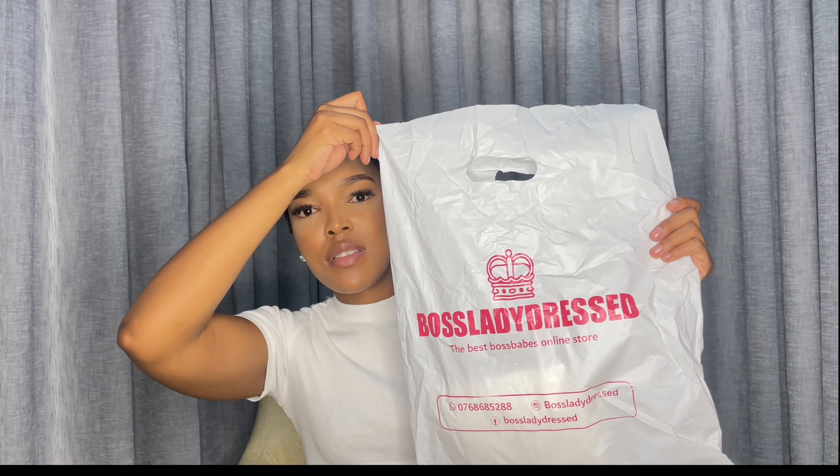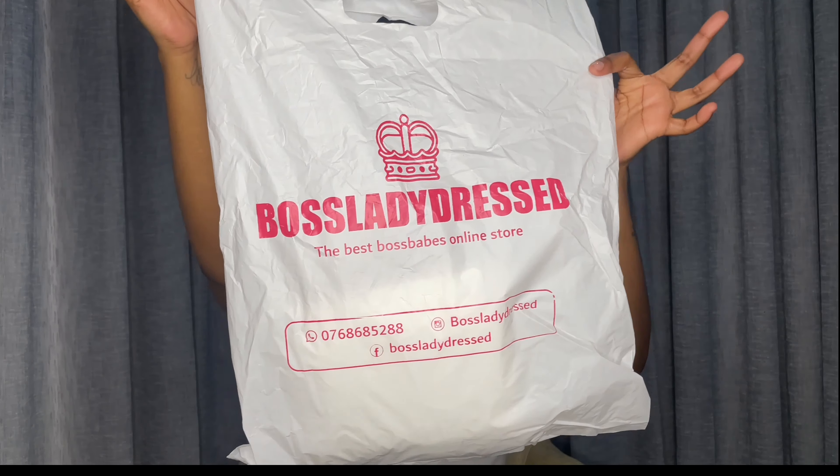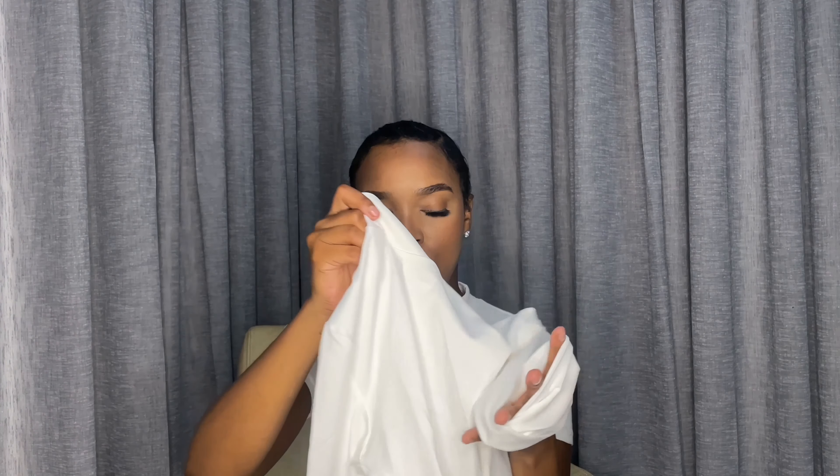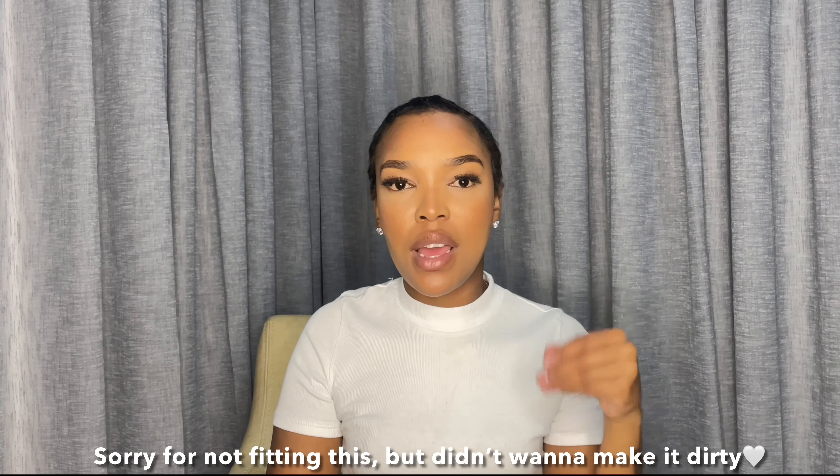The second last item is a set from Boss Lady Dress, an Instagram boutique. I got a white two-piece — a turtleneck long sleeve crop top and a very long white skirt. When I went to the store I tried the black version and it wasn't see-through, but when I got home and tried the white one it is a bit see-through. I'm not sure what I'll wear underneath, but I think it was 500 rand and I absolutely love it.